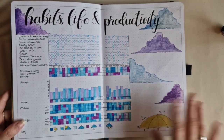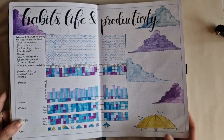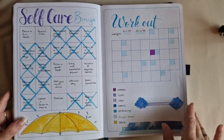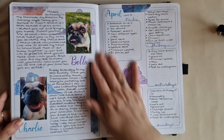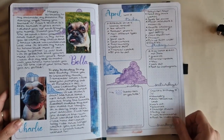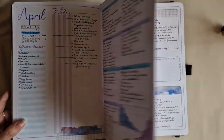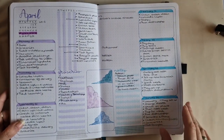This habit tracker is definitely one of my favorite ways to track a lot in one spread. You can see it's barely filled out. There are celebration pages for my dogs and the weeklies. This is a fun layout — definitely need to try that again.